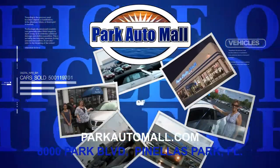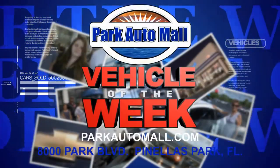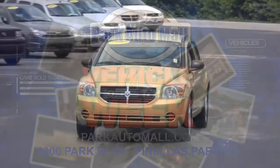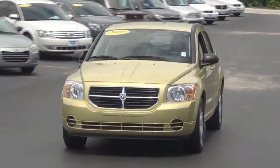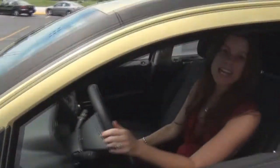Park Auto Mall proudly presents the Vehicle of the Week, located at 8000 Park Boulevard in Pinellas Park or at parkautomall.com. Hi, I'm Tiffany with Park Auto Mall and I'm here with this very unique color vehicle of the week.